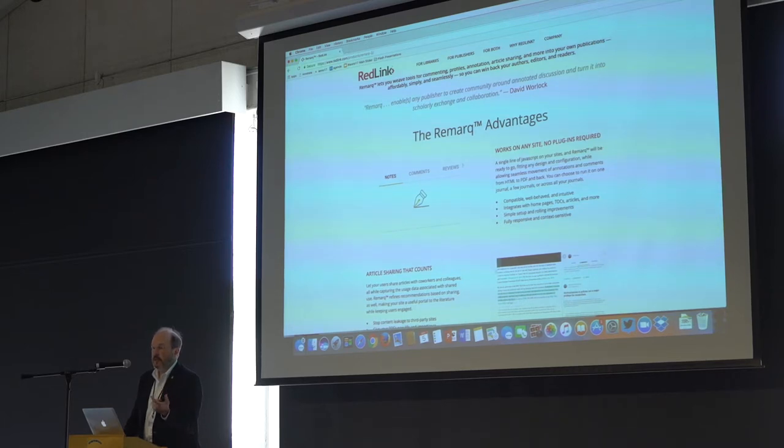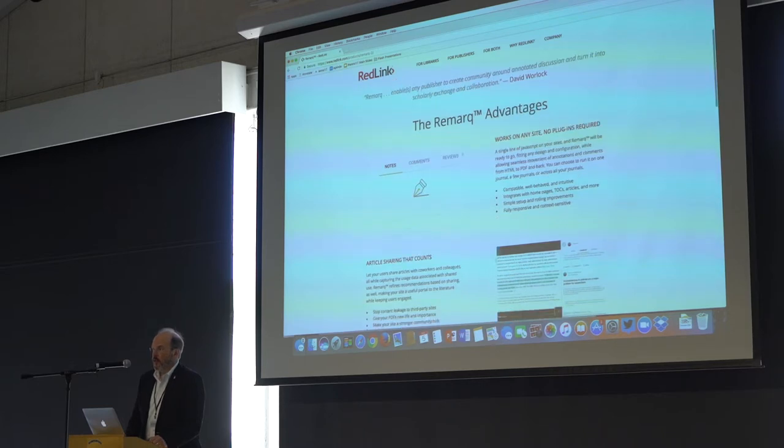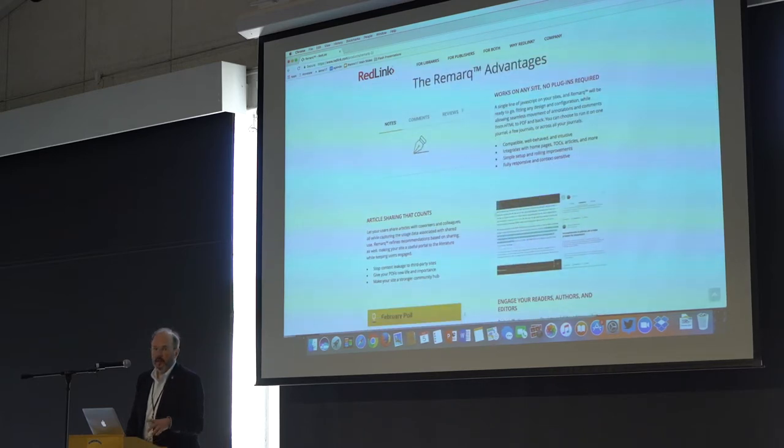Any one of these tools alone is necessary but not sufficient. But by bringing it all together in a tested way — and a lot of this is based on experience I had as publishing director of New England Journal of Medicine developing editorial engagement around an article type called Clinical Decisions — that's now 10 years old and still gets hundreds of readers involved in commenting every time they publish one. So it's a pretty proven technique.